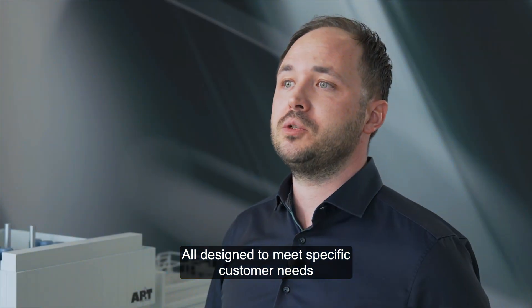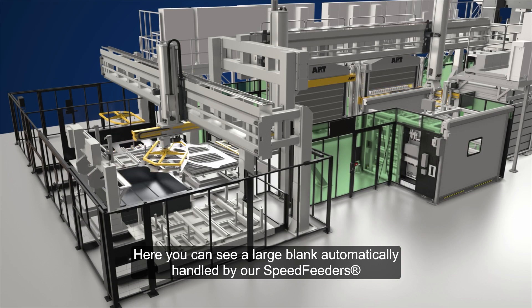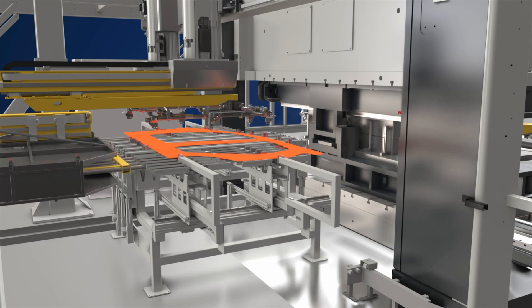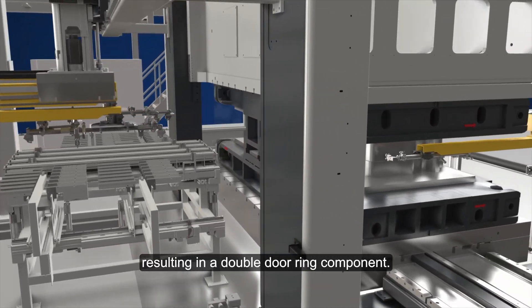All designed to meet specific customer needs and deliver excellent lifetime performance. Here you can see a large blank automatically handled by our speed feeders, put into the multi-layer furnace where it's heated to over 900 degrees before high-precision forming takes place in our servo-hydraulic press, resulting in a double-dooring component.